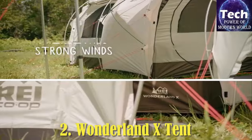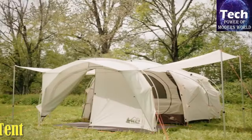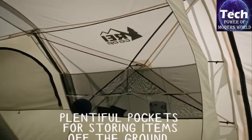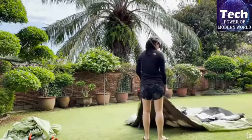Wonderland X Tent. REI's Wonderland above stands out for its very livable and well-ventilated interior, and the Wonderland X takes that design to the next level with customizable spaces for sleeping, cooking, and socializing. It's essentially two tents in one — the Rainfly can be pitched on its own as a shade structure or camp kitchen.